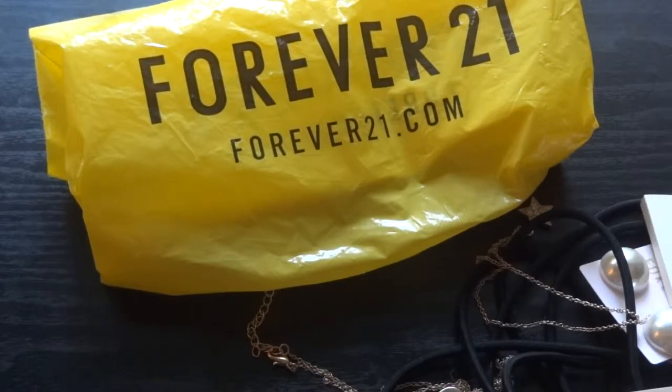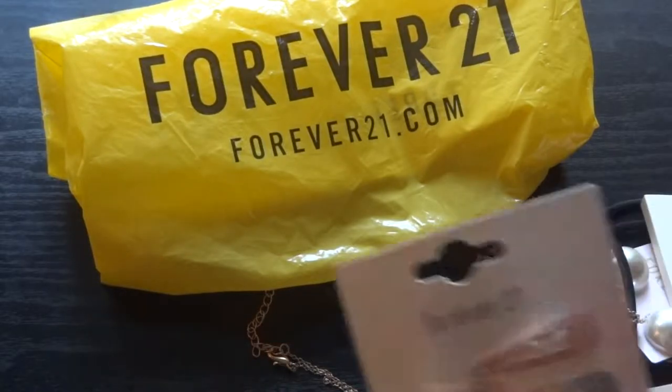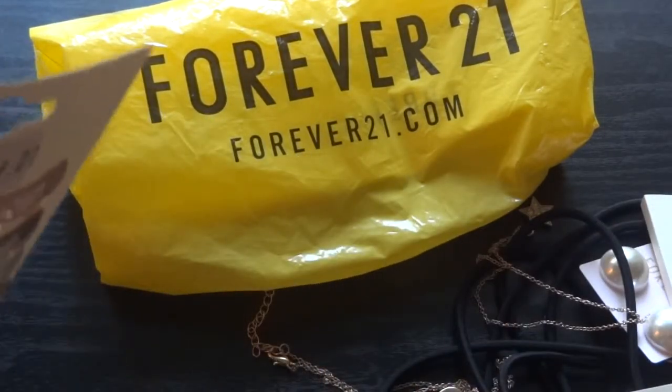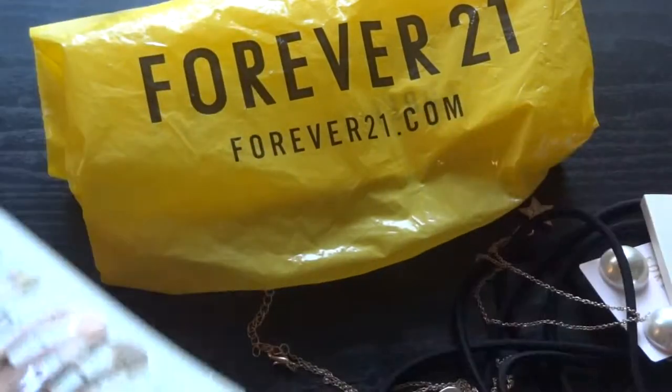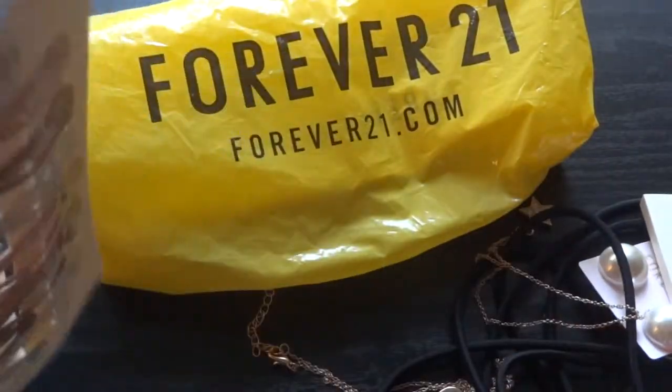I don't know about you girls, but we need tons and tons of accessories. Who wants to spend $10, $20, $30 just on a pair of earrings, little hair bobs, or hair bands? That's just ridiculous. We need so much stuff to accessorize with, so there's no way I'm going to spend hundreds and hundreds of dollars. Bargain shopping all the way.